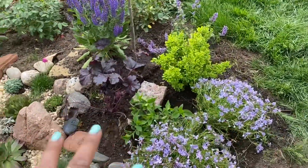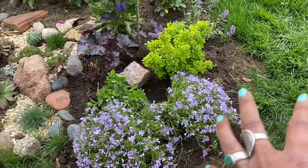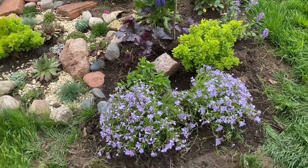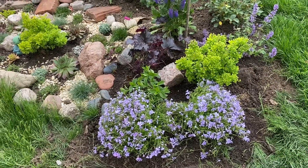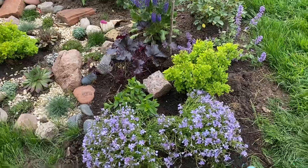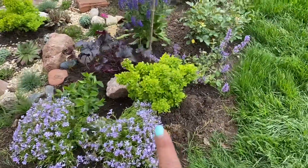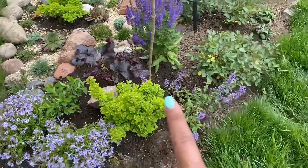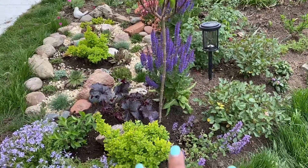I've added a bit of creeping phlox to start over here, so that eventually it will form a low ground cover and add a nice splash of color in early spring. The other Global Spirea is just below this Quickfire standard, adding a nice pop of color in this corner — I love how this looks.